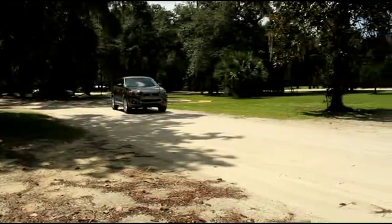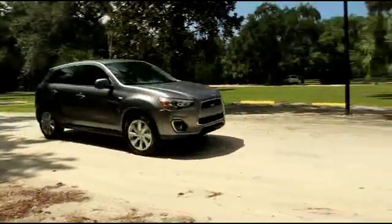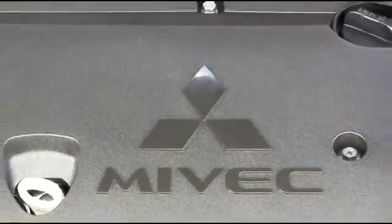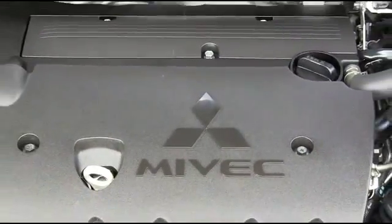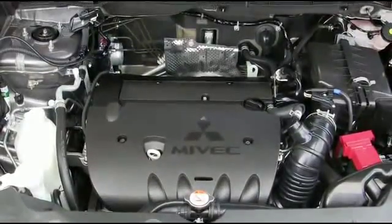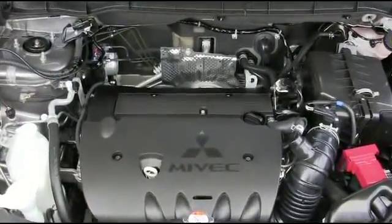Anti-lock braking system with electronic brake force distribution helps eliminate wheel lock. Active stability control employs a series of sensors that monitors tire grip on the road. The Outlander Sport is powered by a 2.0-liter MIVEC engine that gets 24 MPG in the city and 31 on the highway.